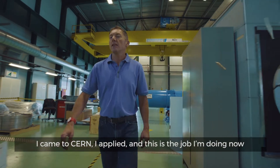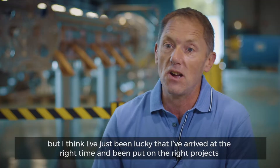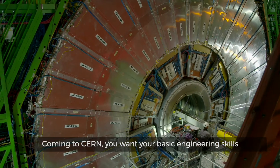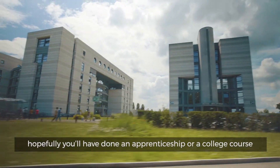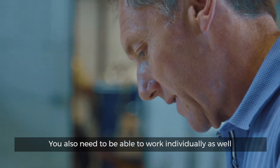I came to CERN, I applied, and this is the job I'm doing now. I think I've just been lucky that I arrived at the right time and been put on the right projects. Coming to CERN you want your basic engineering skills — hopefully you've done an apprenticeship or a college course. After that you need to be able to work as a team, but you also need to be able to work individually as well.